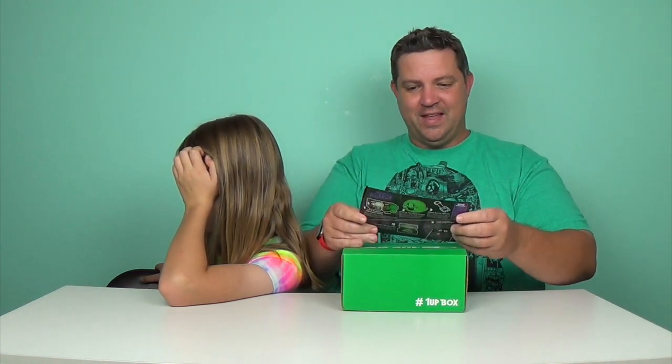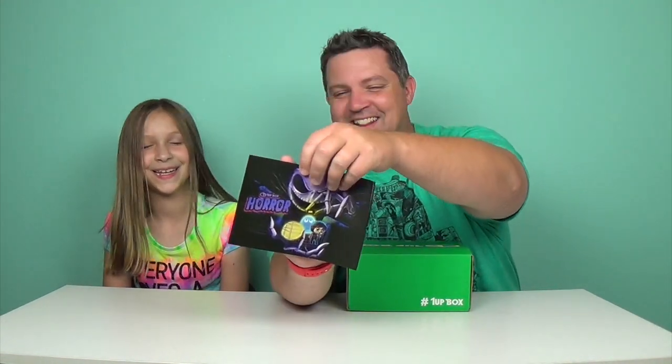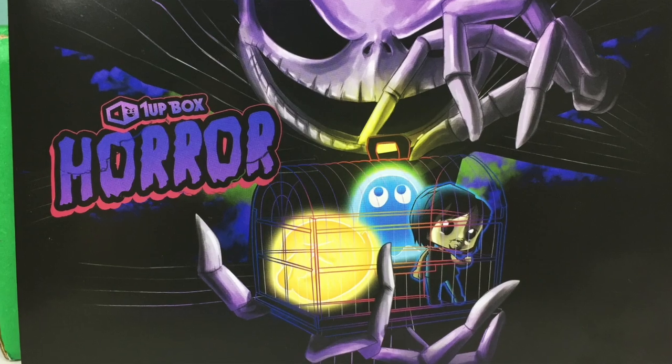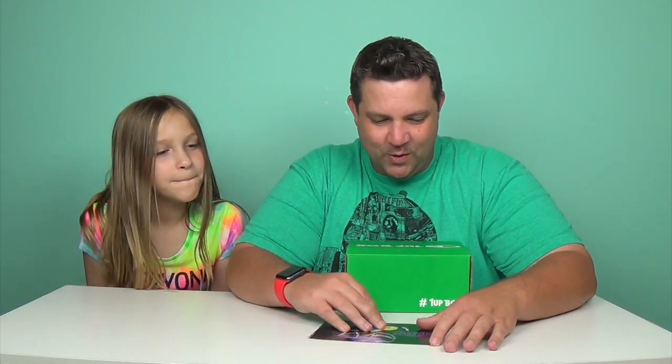Okay, are you ready? It is — turn around — it's horror! Look at that! So here's the cool thing: on the back of here it tells you everything you're getting. And so, I guess for October, it is horror. Let's see what's inside.